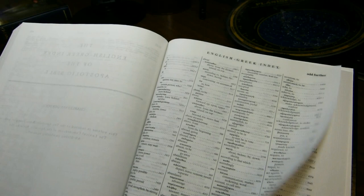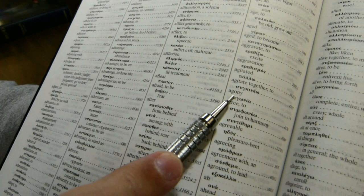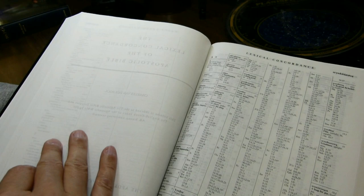The English-Greek index is in a four-column format in a Bible font. It allows you to find the Greek word corresponding to a particular English word — so if I wanted to know what the Greek word for 'agony' was, I would look here and it would give it to me. After the English-Greek index, we have a lexical concordance — something of a dictionary and concordance combined. It is 364 pages long and includes the modified Strong's numbers.